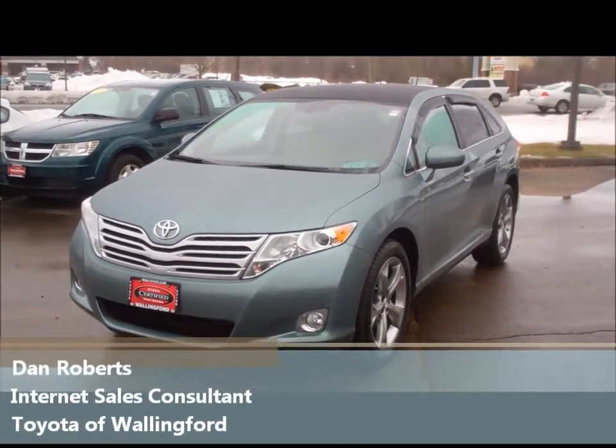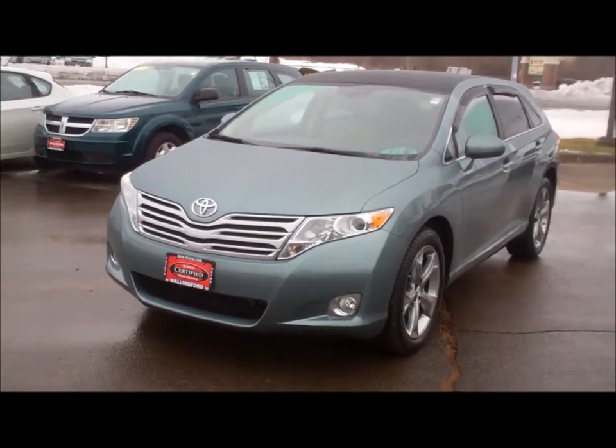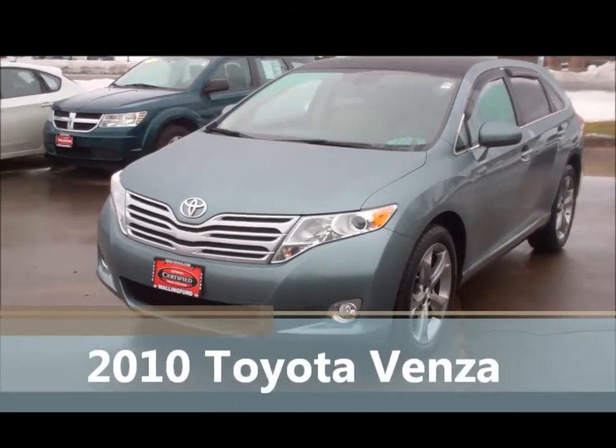Hey Chris, Dan Roberts from Toyota Wallingford. We just got off the phone a little while ago — just wanted to show you the 2010 Toyota Venza that I have here.